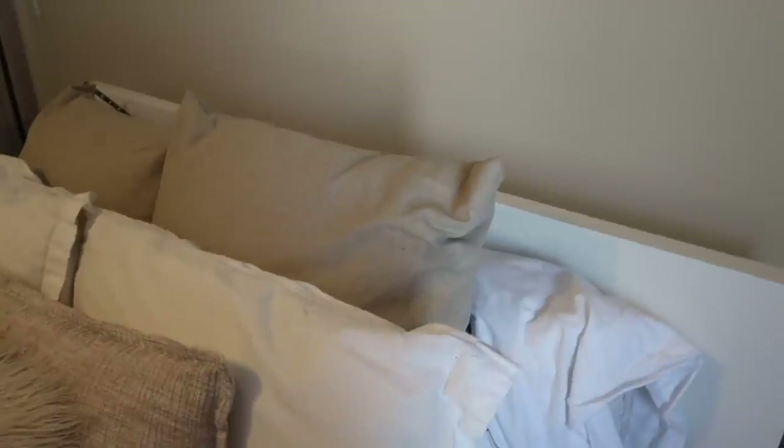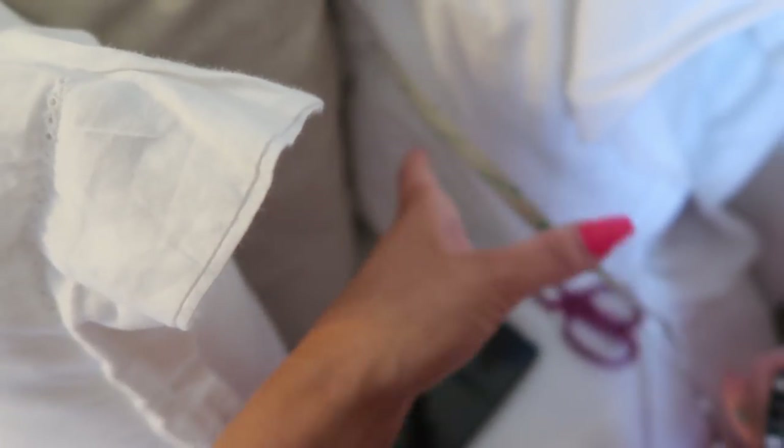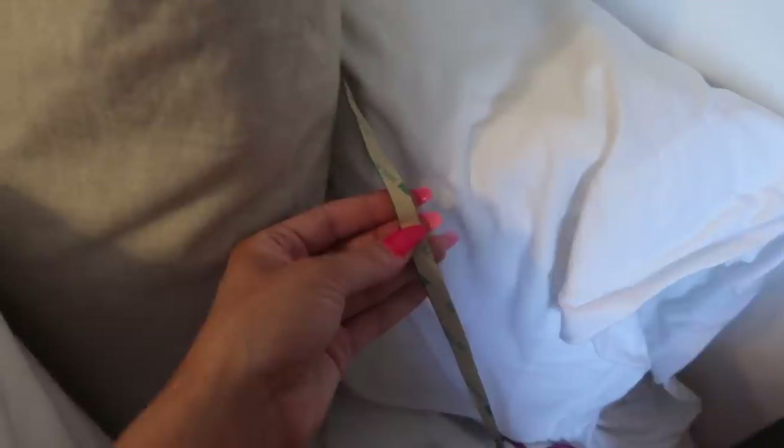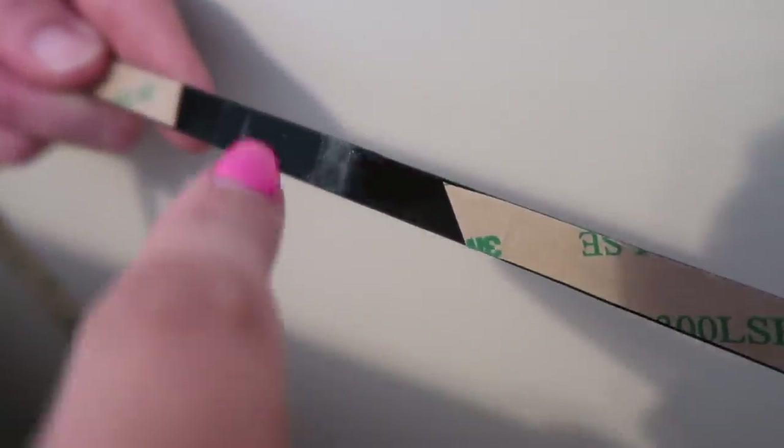I'm finally getting around to sticking the LED lights to the back of my headboard. I'm just cutting little squares from the strip and sticking them here and there — I don't want a whole strip glued to the back because it's a brand new headboard and I don't want to peel the paint off. So we just cut the adhesive off certain sections so that part is sticky but not the whole strip. It's stuck right there — it looks like the back of my headboard is glowing. At the corners we just kind of wrapped it around. I think they look really cool.